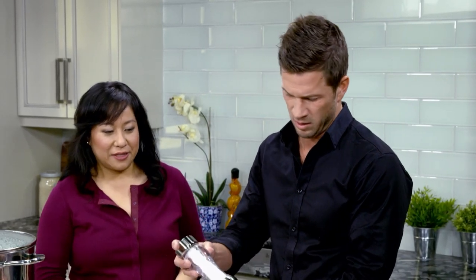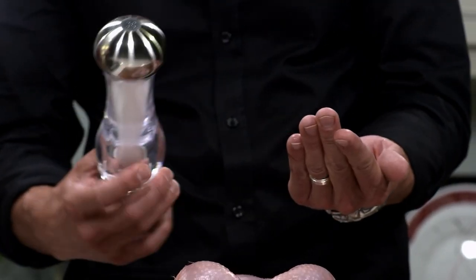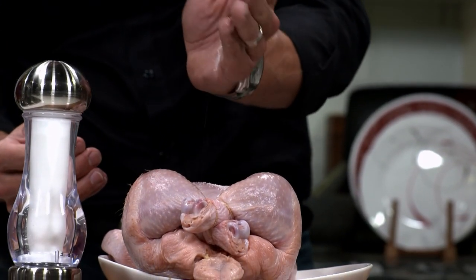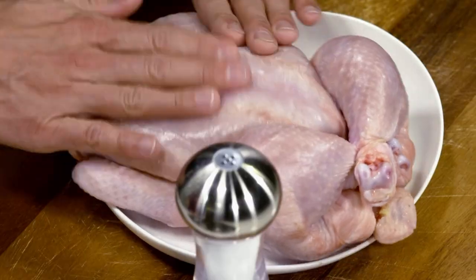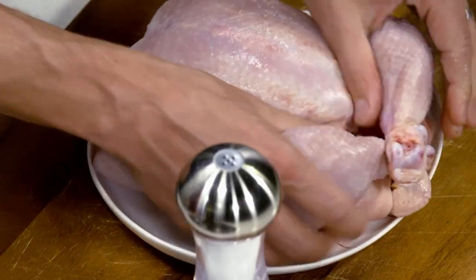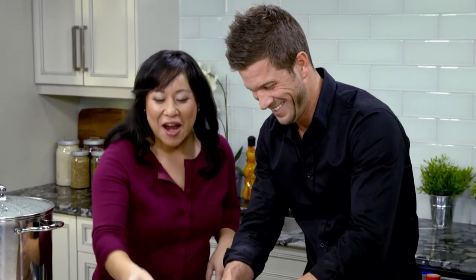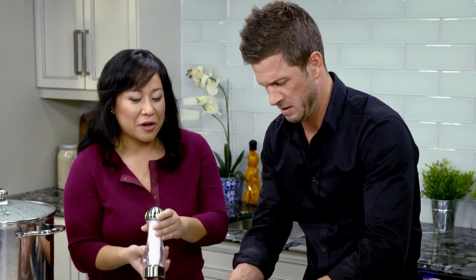We have to season it with a little bit of salt. Grab that salt shaker and measure out about a teaspoon, then rub it all over the chicken — get into the nooks and crannies. Massage it in. Then flip the bird over to the other side and we'll do another teaspoon. Get the wings too — just get it in there, a full body massage.